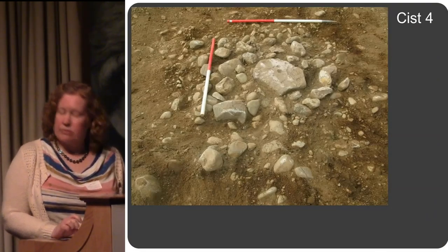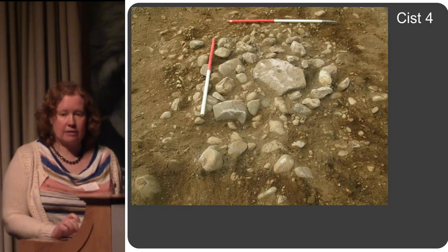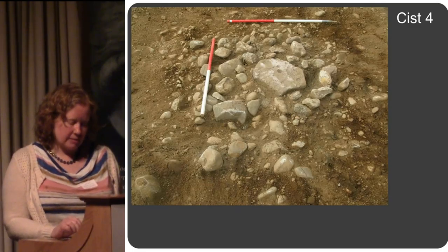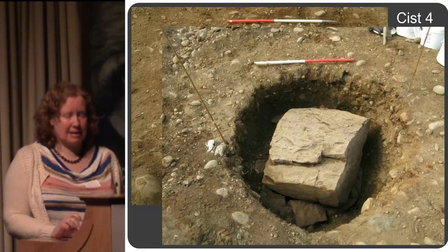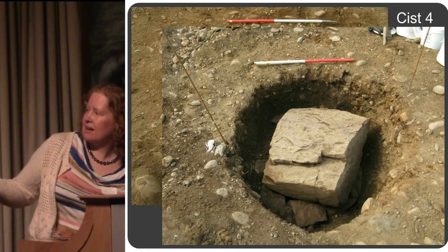The fourth kist wasn't expected to be a kist at all — it didn't look like one on the surface; it looked like it was just going to be a stone-filled pit. But once the upper stones were removed, there was a massive capstone underneath. You can just see under there the side slabs of the kist beneath.